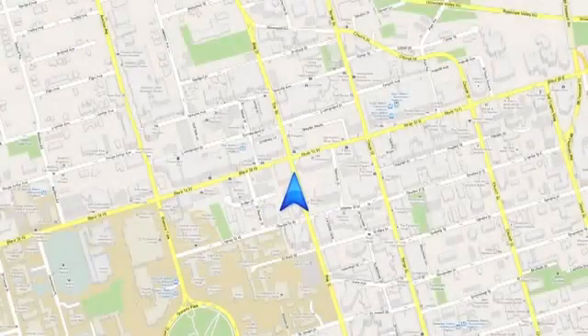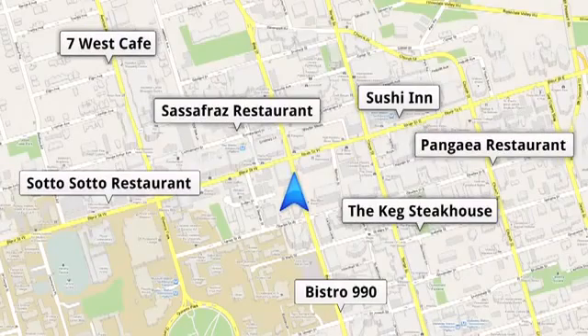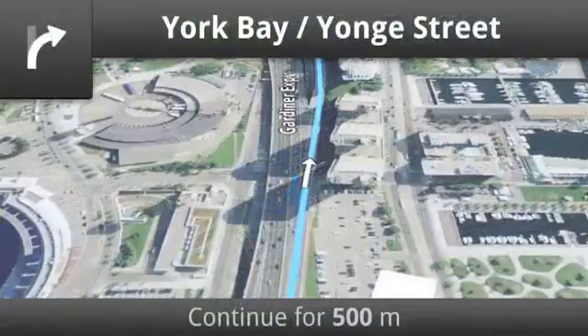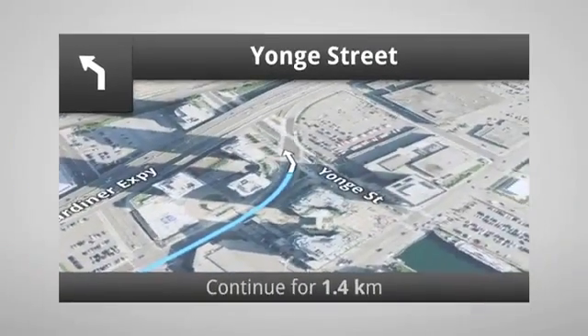Available exclusively on Android, Google Maps Navigation offers a true hands-free experience. Simple spoken commands allow you to retrieve your location, look up businesses, receive local traffic updates, and toggle between street and satellite views. Google Maps Navigation even talks back, offering voice-guided instructions to lead you to your destination.